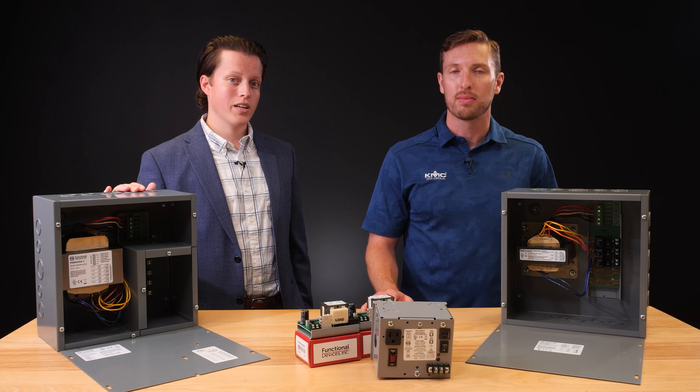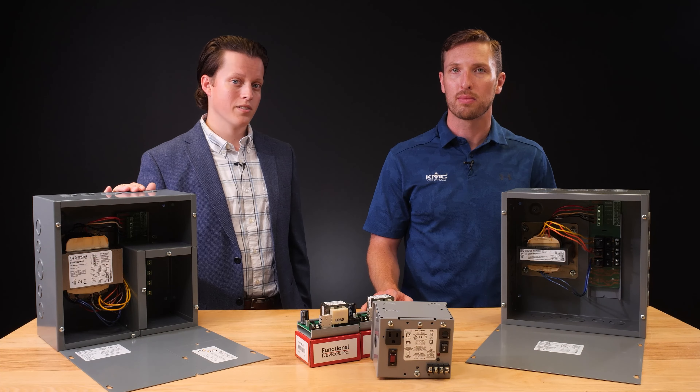The PSH500A-LVC offers individual circuit breaker protection and on-off switches as well. Another major feature of the PSH500A-LVC is the low voltage wiring compartment, denoted by LVC in the product's name. This eliminates the need for electricians to suit up with personal protective equipment, saving time and money.